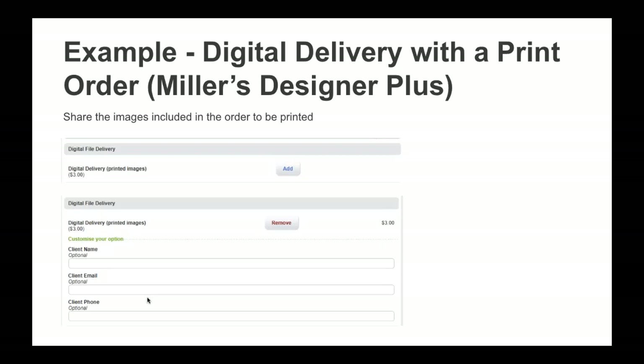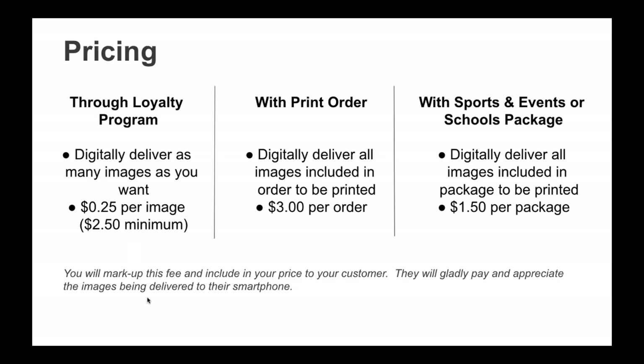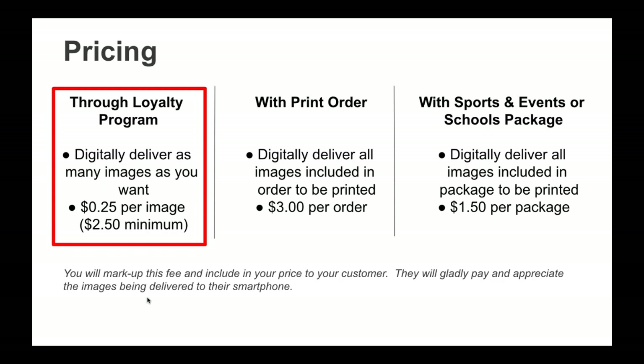That brings us to pricing. Each option is priced differently. The first — through the Loyalty Program — is 25 cents per image with a $2.50 minimum. With the Loyalty Program you can digitally deliver as many images as you want, regardless of what you print. The second option — bundled with a print order using Designer Plus, Remote Suite Plus Prints, or Remote Suite Plus Proofs — is $3 per order, not $3 per image, but $3 per order regardless of how many images are included.